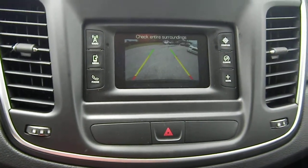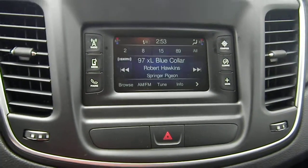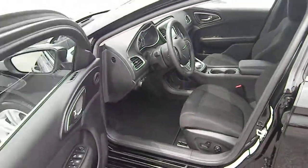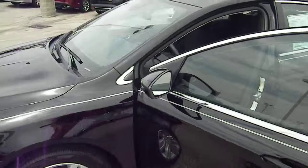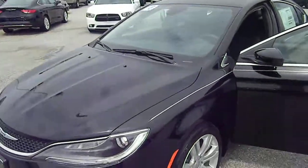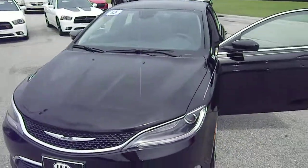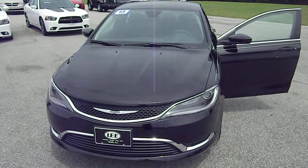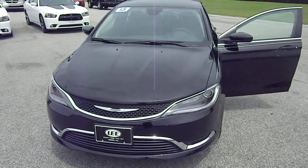Speaking of the radio, you've got AM/FM along with SiriusXM — the full package. There's your backup camera. As I was saying, this fully redesigned Chrysler 200 has more room on the inside than any car in its class. Lee Chrysler Dodge Jeep Ram has it on sale just for you — come down and see us, we'll see you soon.